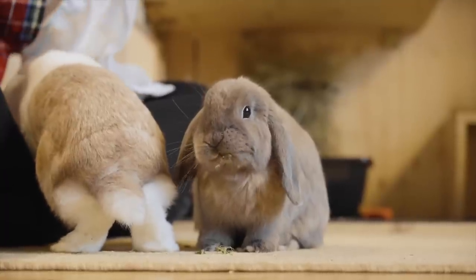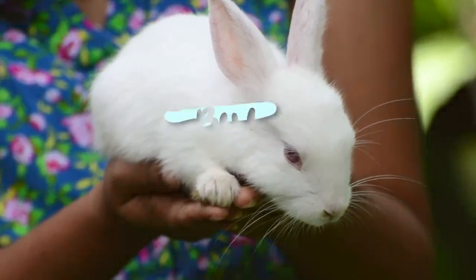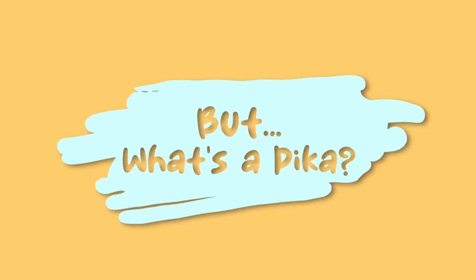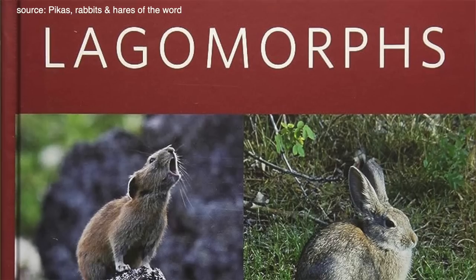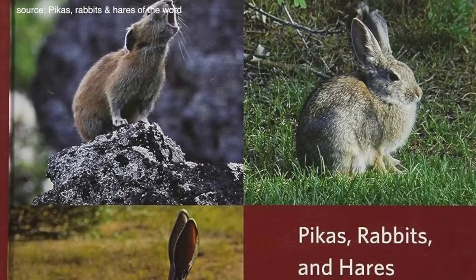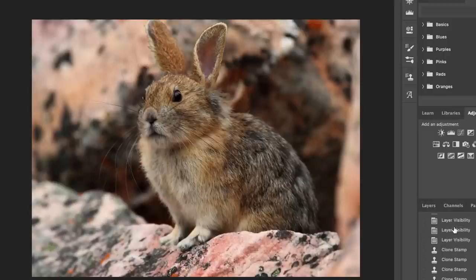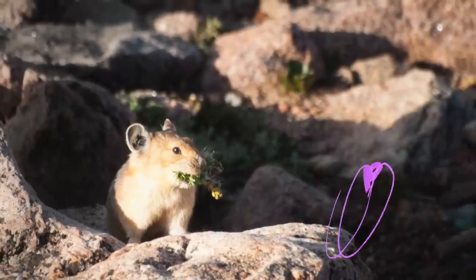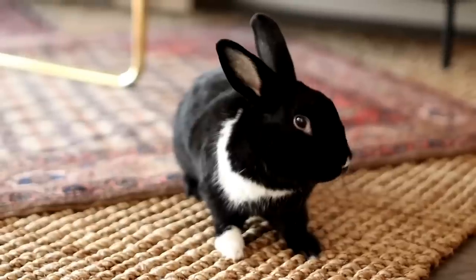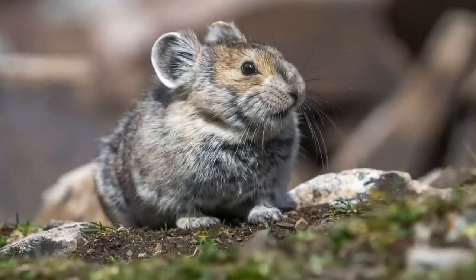We all know what a rabbit is. These perky-eared fluff balls are one of the most popular pets in the world. But what's a pika? Well, aside from their ears they pretty much look and behave like a rabbit, and both animals famously belong to the taxonomic order Lagomorpha. Some would even argue if you put rabbit ears on a pika, they wouldn't look so different after all. Pikas are also stinking cute and often lumped together in the same sentence as bunnies. In this video we will be discussing the main differences between the rabbit and their distant cousin, the pika.